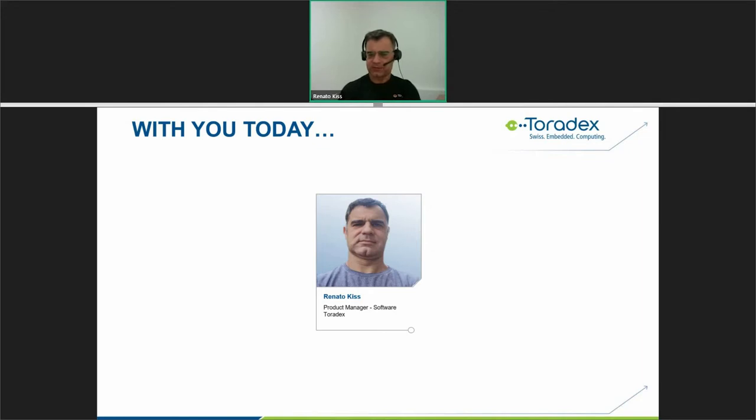Please use the chat windows of the webinar tool if you have any technical issues and let us know. At the end, we will do also interactive question and answer sessions. You can type your questions in the chat window at any time and we'll pick them up at the end. The webinar will be recorded and made available for on-demand viewing. With this, let's get started.